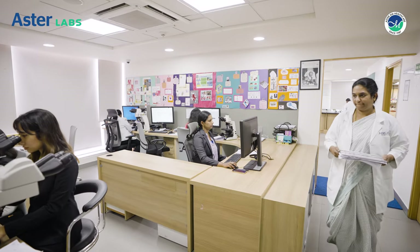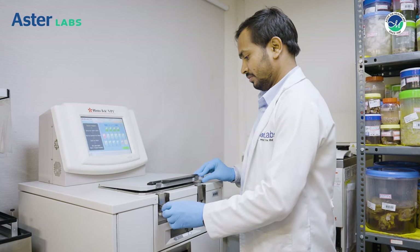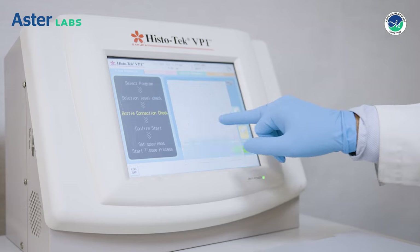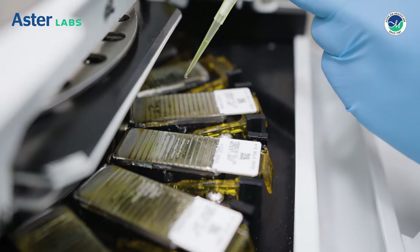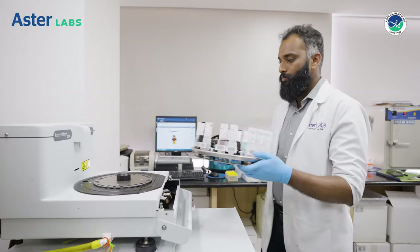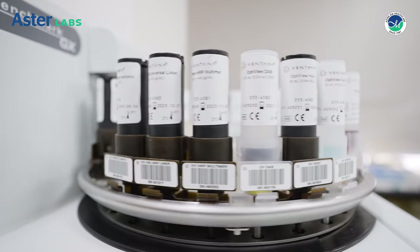At Aster Labs, the sophisticated histopathology department is equipped with tissue processors that have a high throughput of 500 cassettes. The lab has a fully automated IHC instrument for a faster turnaround time with over 140 IHC markers, including FDA-approved markers.